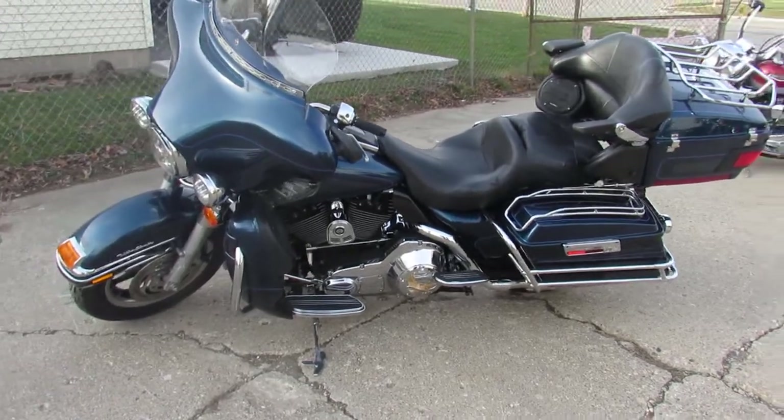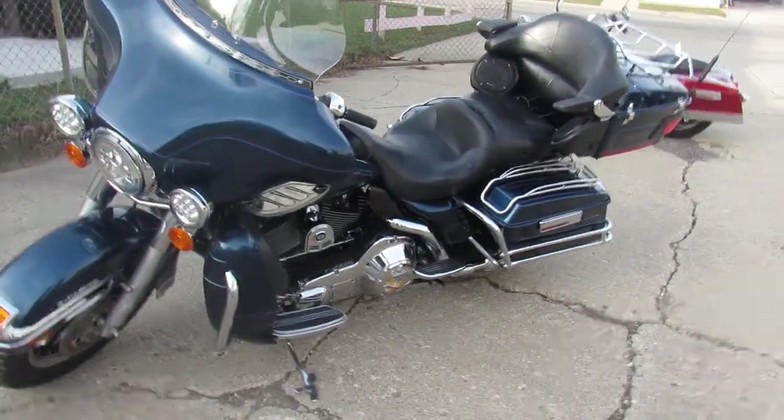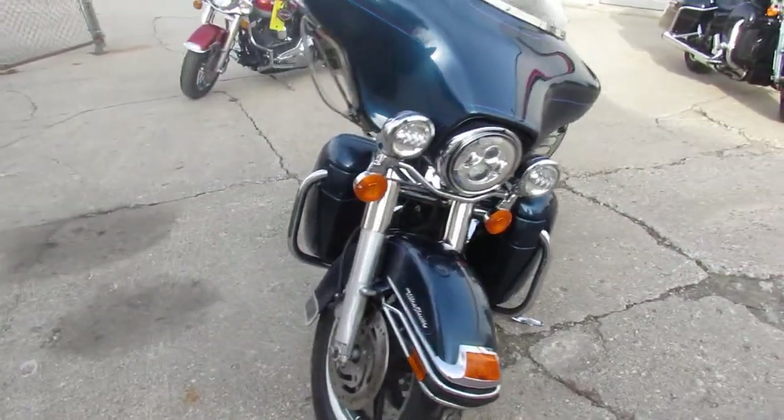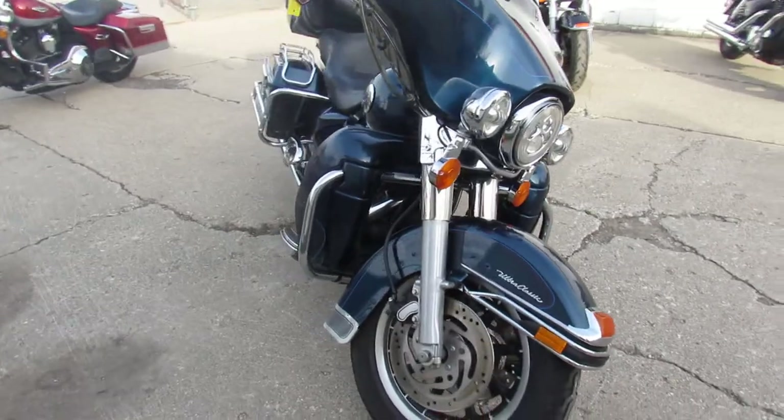Hey fellas, we just got another semi-load of used Harley Davidsons in. We're getting through them as quick as we can, having our girls get them listed on the website, YouTube channel, and Facebook page. So keep an eye out for that.